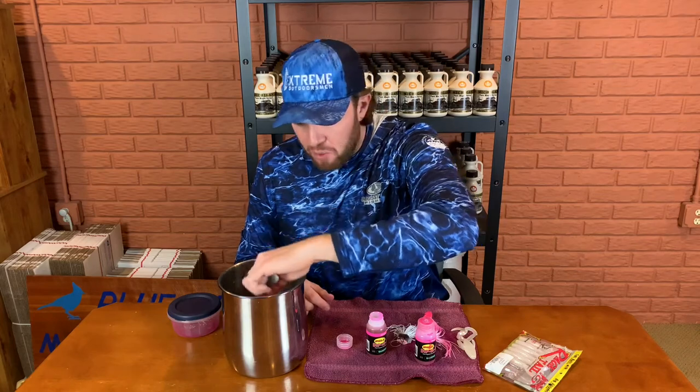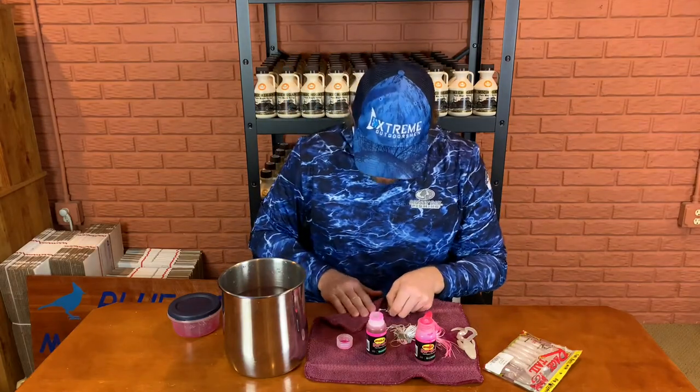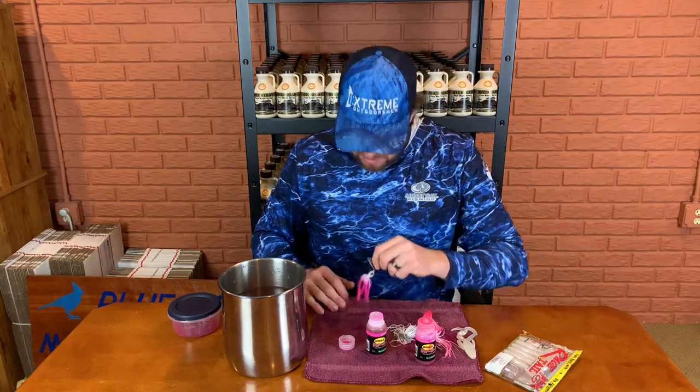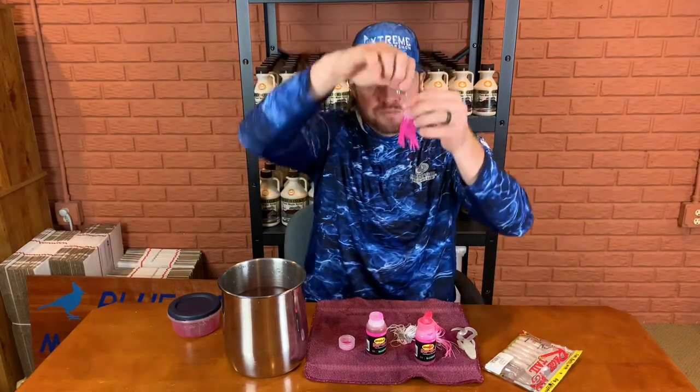I don't know if the Spike-It dye is acetone-based, but it's potent stuff. Once we get that done, dry it off real quick. So now you'll see — we have a pink clickbait. That's as hard as it is right there. I can do this on the boat if I want. These are sticking together because they're wet, but they'll spread out just fine. That's how I dye the clickbait.